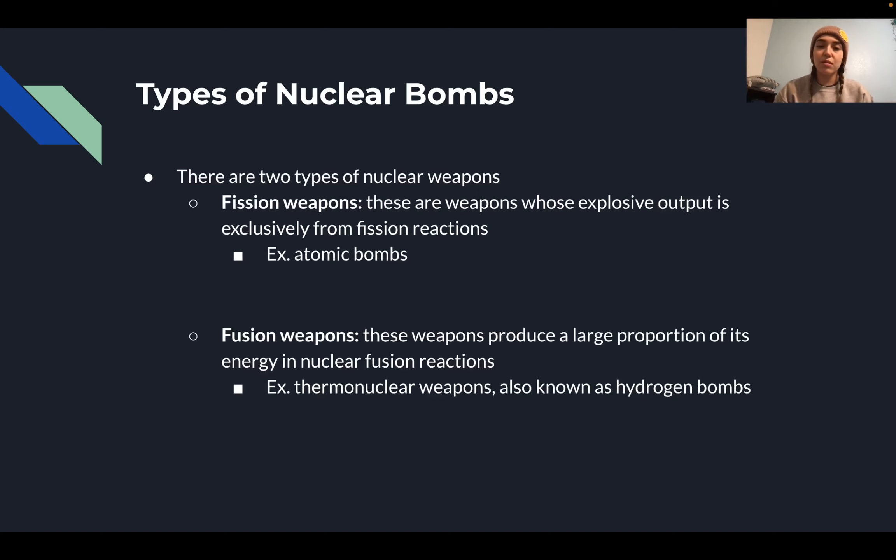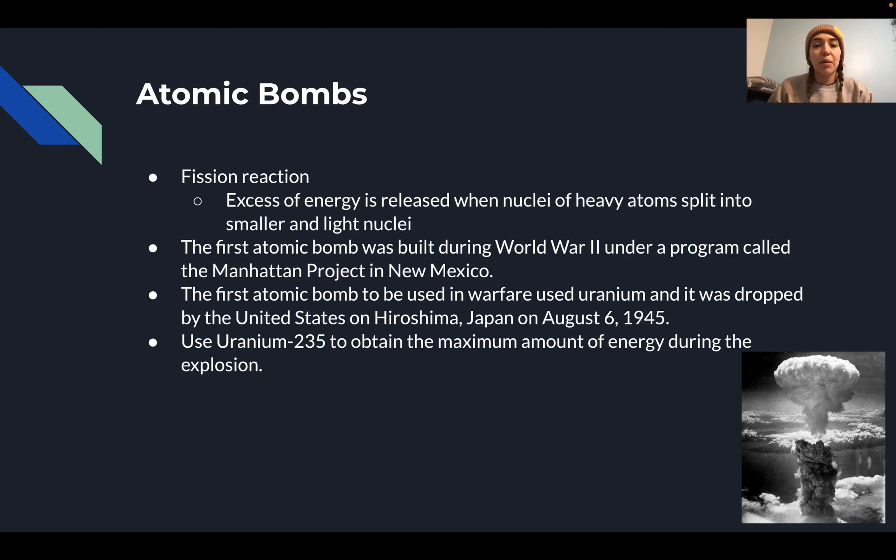There are two types of nuclear bombs. First, there are fission weapons, whose explosive output is exclusively from fission reactions — probably something we've heard of more, like atomic bombs, which I'll talk about more later. Then we have fusion weapons, which produce a large proportion of their energy in nuclear fusion reactions.